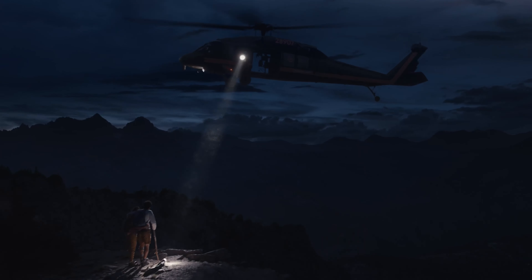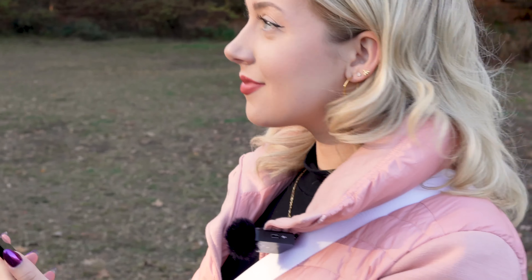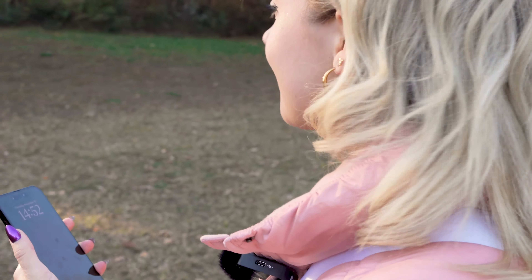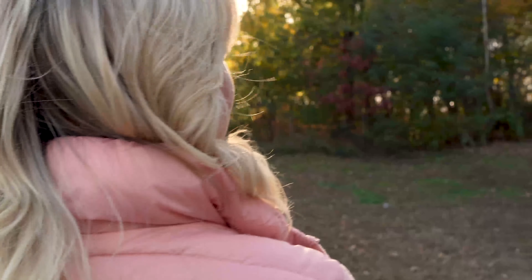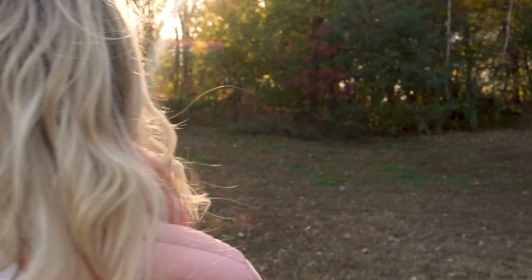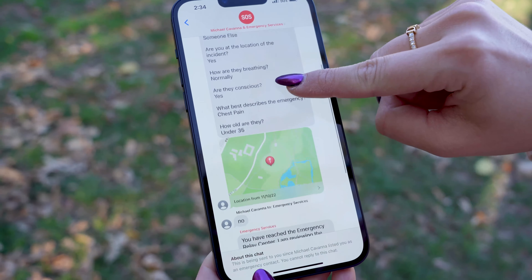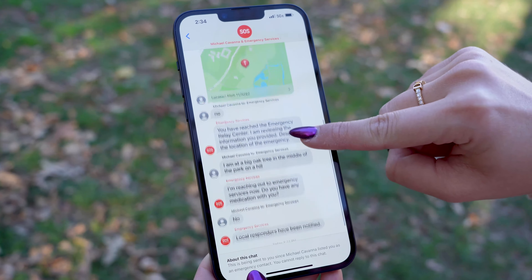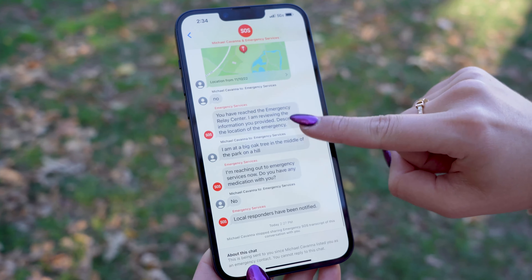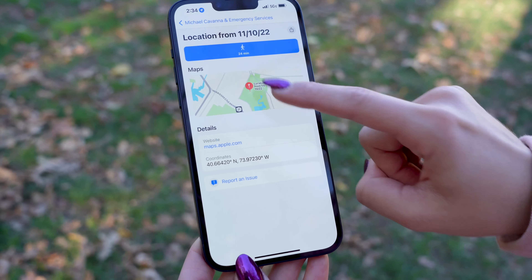To actually use Emergency SOS via Satellite, you will need an iPhone 14 model and it will also require an iOS 16 software update. So if you have an iPhone 14, make sure to do the software update right now. This is what the messages will look like on the receiving end for your emergency contacts — they will actually be able to read the correspondence between you and the emergency dispatcher and even be able to see your location.